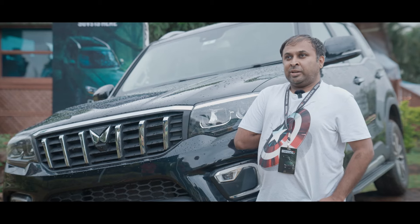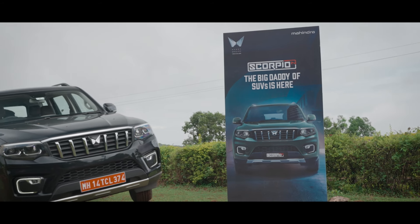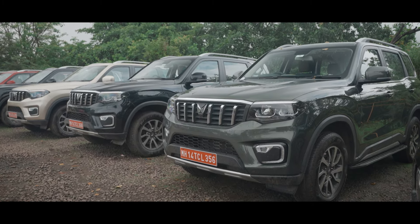I think it's total value for any package, considering all the features it comes with compared to the competition. It's got everything that one expects. It's authentic, it's credible. It is a proper SUV, unlike other pseudo-SUVs that you find.